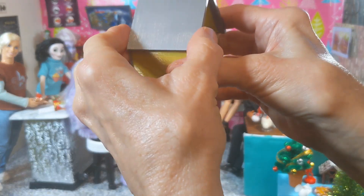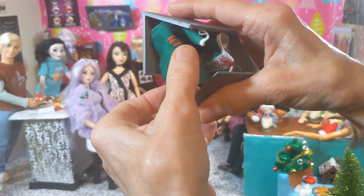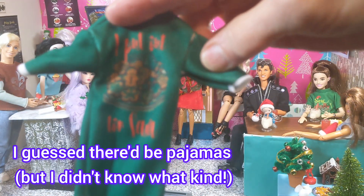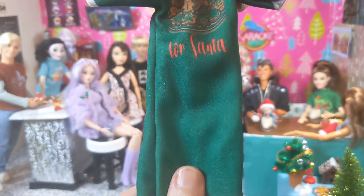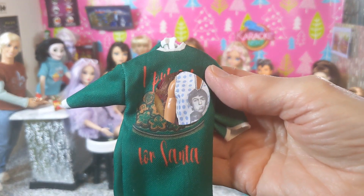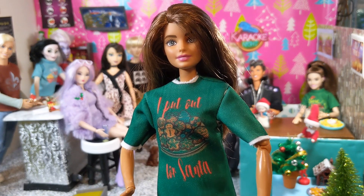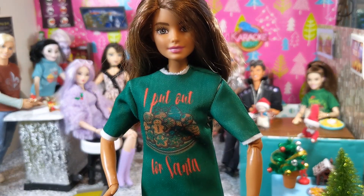Alright, let's get house 12 open. It's something fabric — it's the green pajamas! And it says, "I put out for Santa." How cute is that? And I have just the Barbie to wear it — this Barbie wasn't wearing anything Christmassy, so I'll put the pajamas and the white slippers on her. Here she is wearing the pajamas and the slippers. Looking cute.